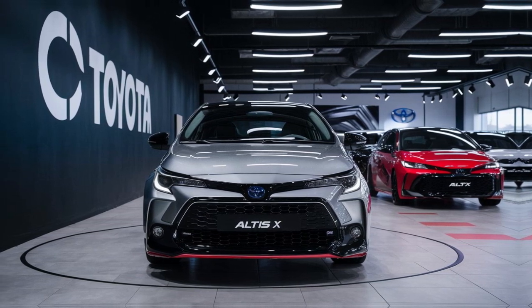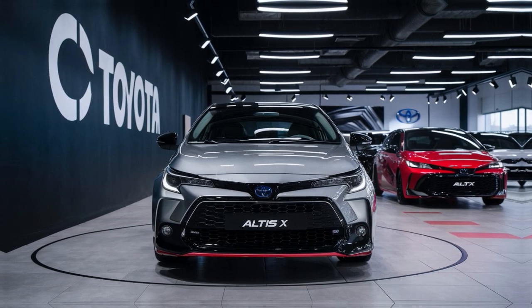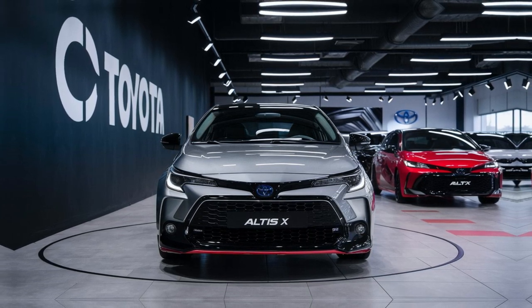LED headlights and taillights enhance both the aesthetic appeal and visibility. The car's aerodynamic profile not only adds to its visual appeal but also contributes to better fuel efficiency.